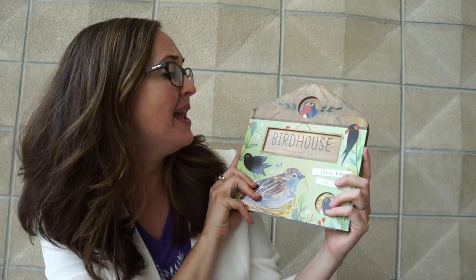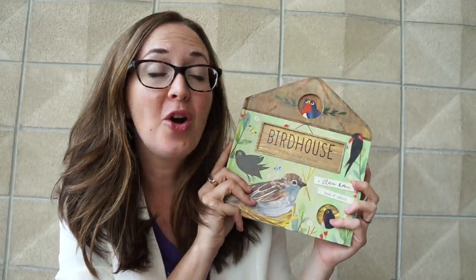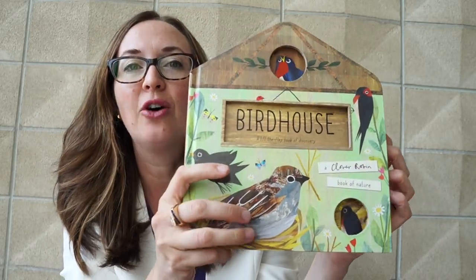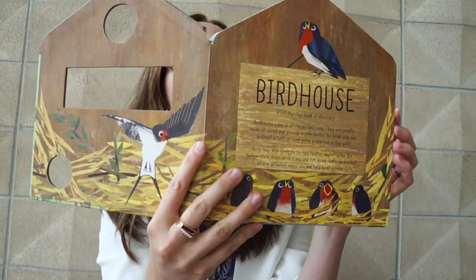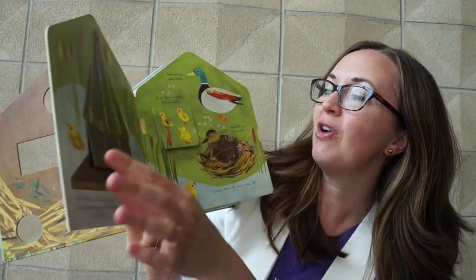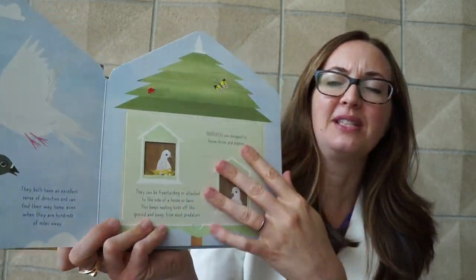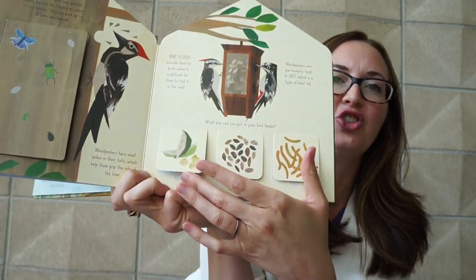Next we have another amazing lift the flap book of discovery. We already have our bug hotel, and now we have a bird house. This book will excite your toddler to learn all about how birds rest and nest and support and nurture their babies. Lift the flaps in this one — I just adore it.